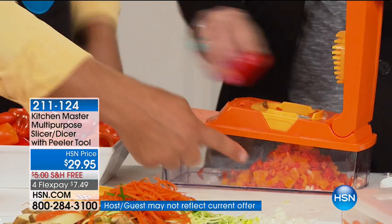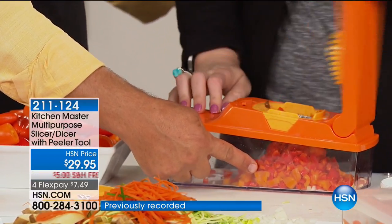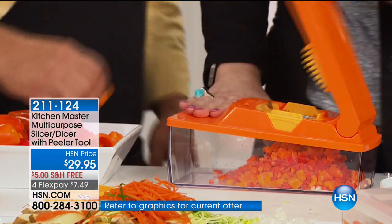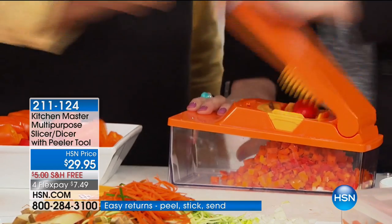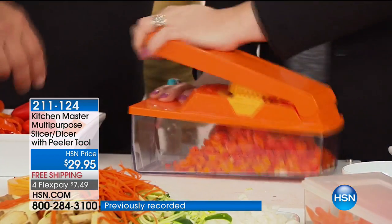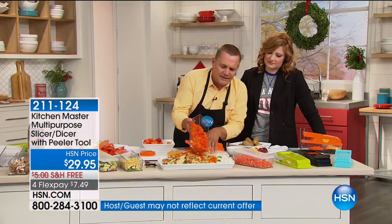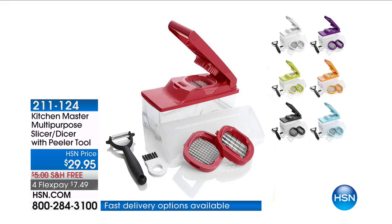You've gone to the store and seen a tub of diced bell peppers for like $6.99 — for less than a pound. Think about how much bell peppers cost per pound when you buy them whole. With this machine, all you do is press down on the lid and it does the work for you — you don't even hit your fingers. Look at what we've just done in a matter of seconds. Look at the consistency — every diced piece is perfect for your omelets in the morning, for adding to hash browns, or for a soup or stew.